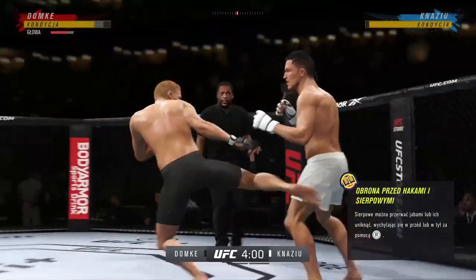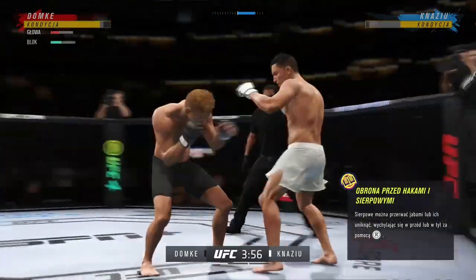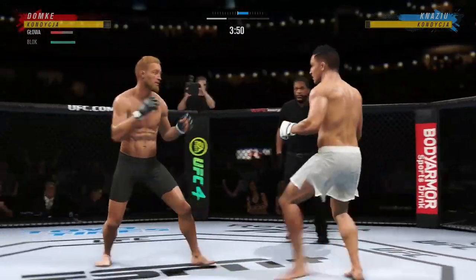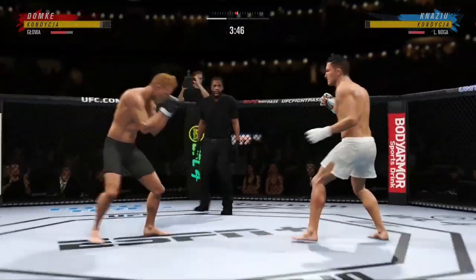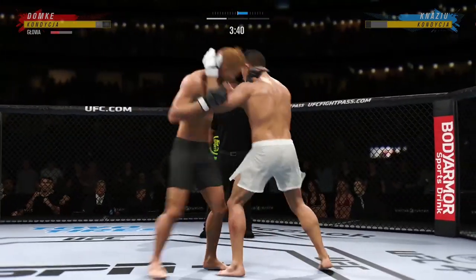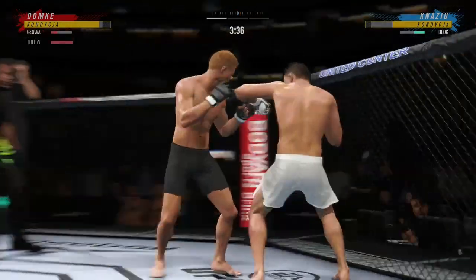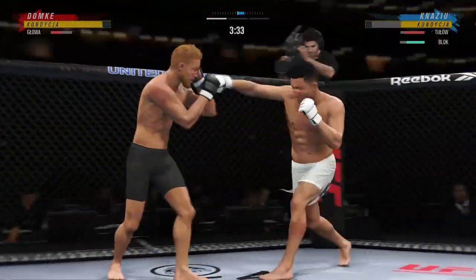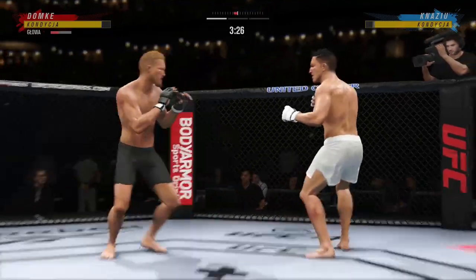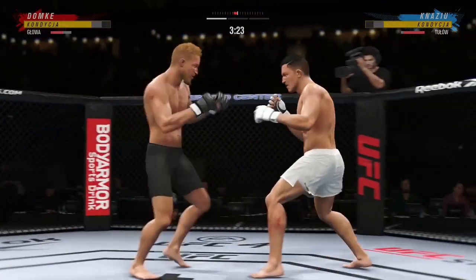The leg kicks have been a big storyline in this one, and there's another one. He continues to slow his opponent down — nice poker face on the other side, but I'm not sure how many more he can take. Think about Edson Barbosa, how he lands those beautiful leg kicks — no wind-up, so fast. Eventually guys get stopped from taking too many. This seems to be the path he's wanting to take tonight.